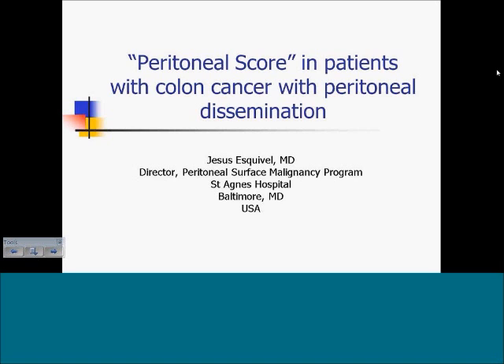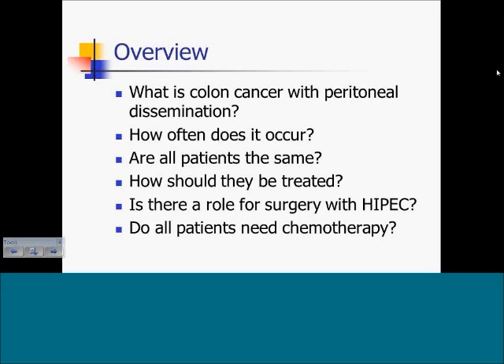One of the main issues that we face on a daily basis is the selection of patients for the right therapy. Over the next 15 minutes or so, I will give you a presentation on what I think is a common-sense approach to patients with colon cancer with peritoneal dissemination. We will review what is colon cancer with peritoneal dissemination, how often it occurs, whether all patients are the same, how they should be treated, whether there is a role for surgery with hyperthermic intraperitoneal chemotherapy, and whether all patients need systemic chemotherapy.